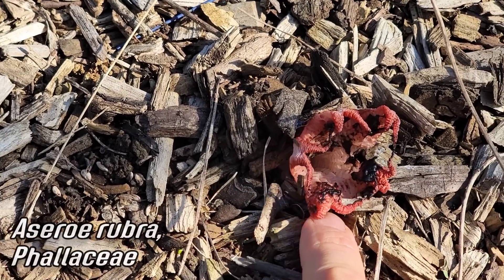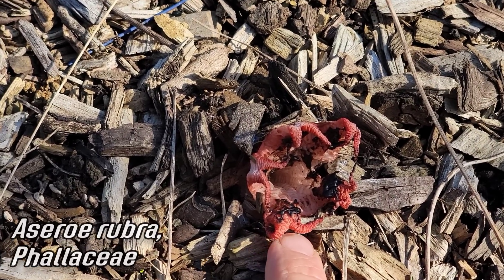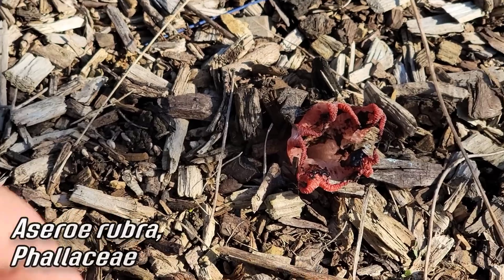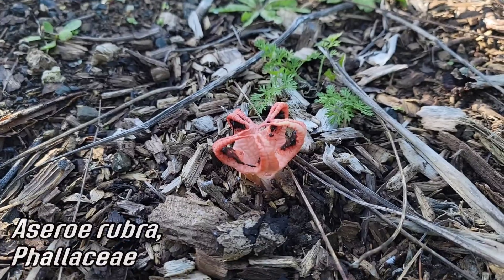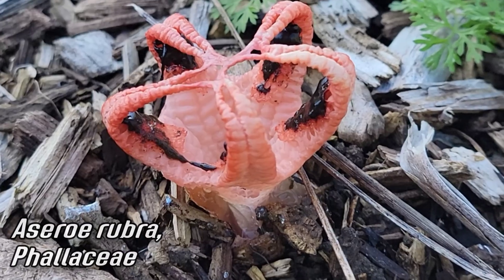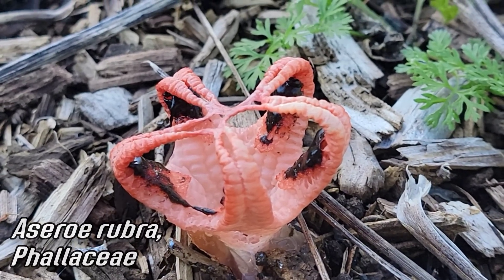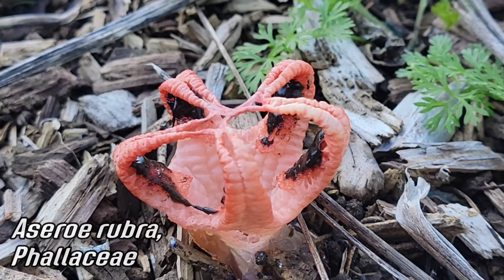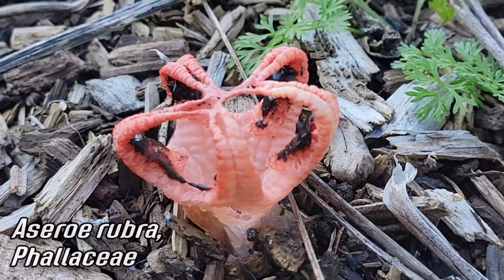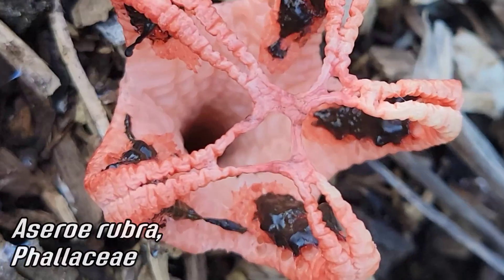And it's our old friend Aseroe rubra getting in on the action, decomposing all the cellulose and lignin. It's looking a little rough because it's getting blasted by the sun — a little dried out. Normally you could smell the feces and roadkill smell from six feet away. There's a nice fresh one just opening up — what a strange, alien fungus. It looks like someone smeared something on the lobes of this fruiting body, where the spores are — just trying to get insects to fly into its butthole-like structure and fly off with the spores.